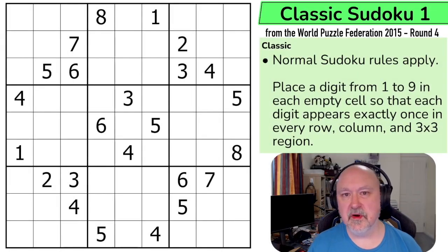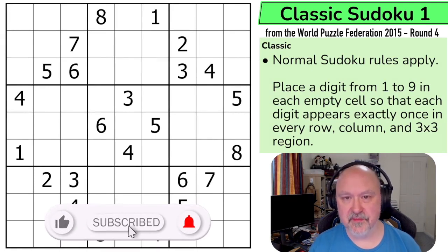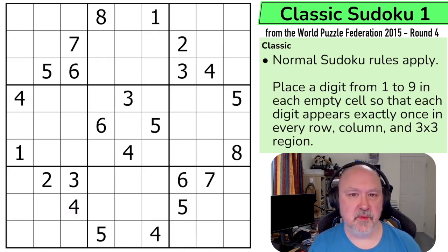Hi and welcome to Bremster Puzzles where I'm now bringing you the next set of puzzles from the World Puzzle Federation, which is the 2015 set Round 4. These were competition puzzles set back in 2015, and I'm going to do these in order, which means I will be doing all of the classics from the set first and then all of the variants.